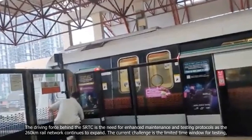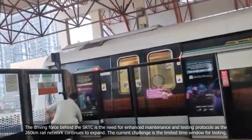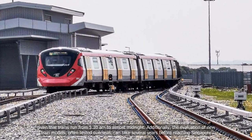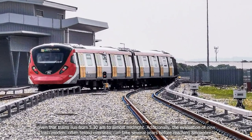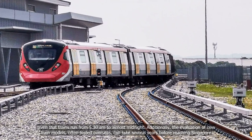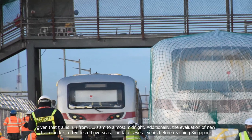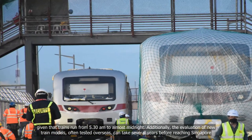The current challenge is the limited time window for testing, given that trains run from 5.30am to almost midnight. Additionally, the evaluation of new train models, often tested overseas, can take several years before reaching Singapore.